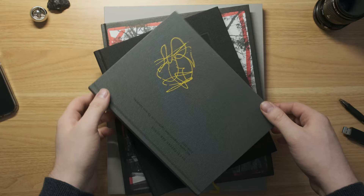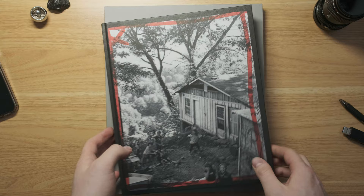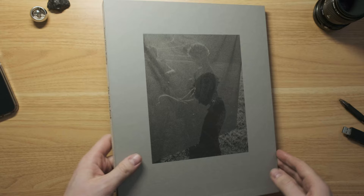Hey, this is my first ever video. I just wanted to show off four different photo books that I got in 2023, so last year. Nothing really connects them other than I bought them last year. I'm just going to go through each one individually, starting with the smallest.